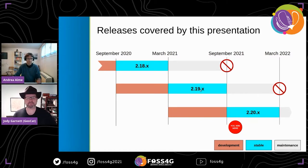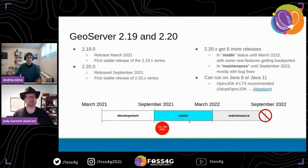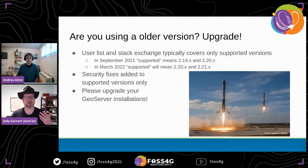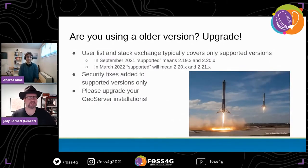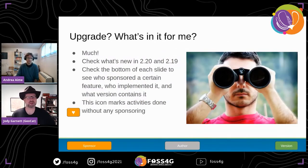GeoServer 2.19 was released in March; 2.20 should be released in September, though it might happen this weekend. Releases follow a six-month stable and six-month maintenance cycle, giving you a chance to upgrade — it's the only way to get the latest security fixes. As you go through the slides, please look at the key at the bottom highlighting the individual responsible, their sponsor, and the version where functionality is available.